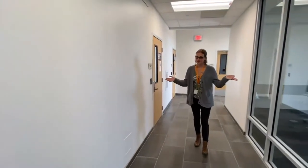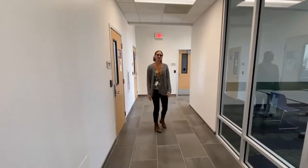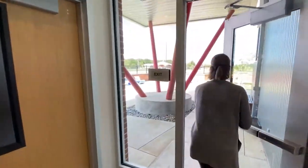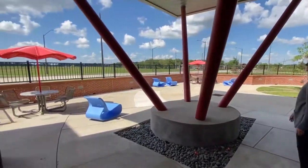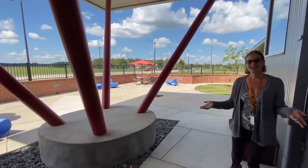We also have a couple of meeting rooms in this hallway on both sides. So if you ever have a program that's in one of our big rooms, this is where you'll come. And there's something else cool I'd like to show you. This is our courtyard. You can get to this at any time that the library is open just to hang out in if you want.